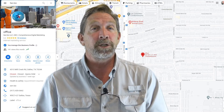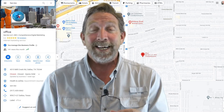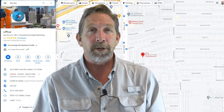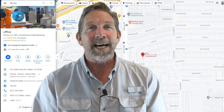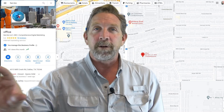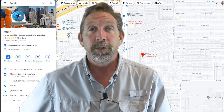It also has a great function — it's been around for a while, but for those of you who don't know — where you can post to it, just like you would your Facebook, Instagram, or Twitter. Staying on top of your Google Map listing is really, really important, not just for posting new information, but most importantly for getting those real human reviews.